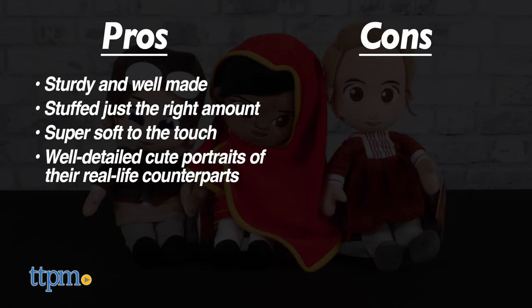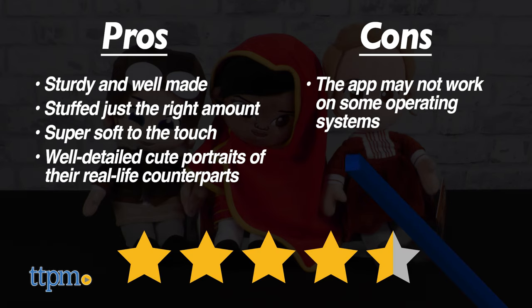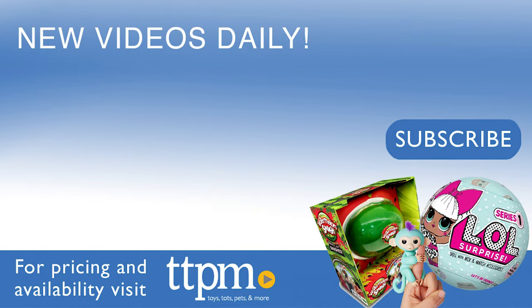The only con is that the app may not work for your operating system if you're fully up to date. Even so, we give the Little Rebels from Little Rebels 4.5 out of 5 stars. Thanks for watching. Don't forget to subscribe and follow us on TikTok at TheToyAuthority.